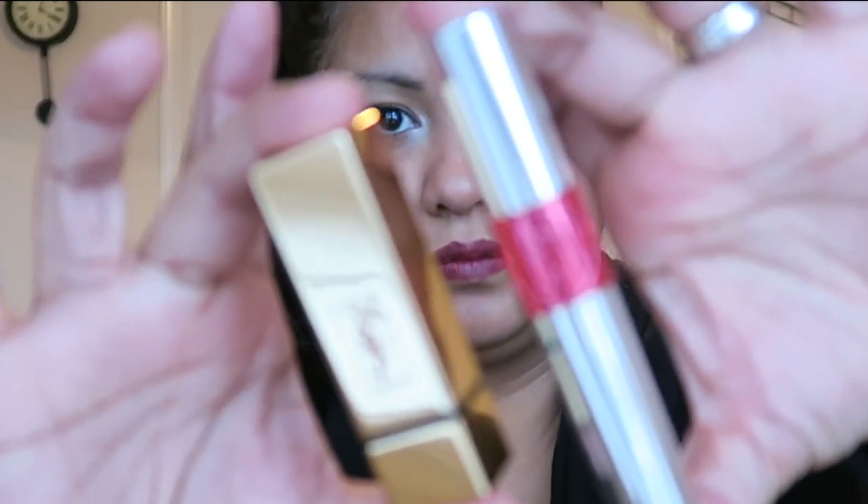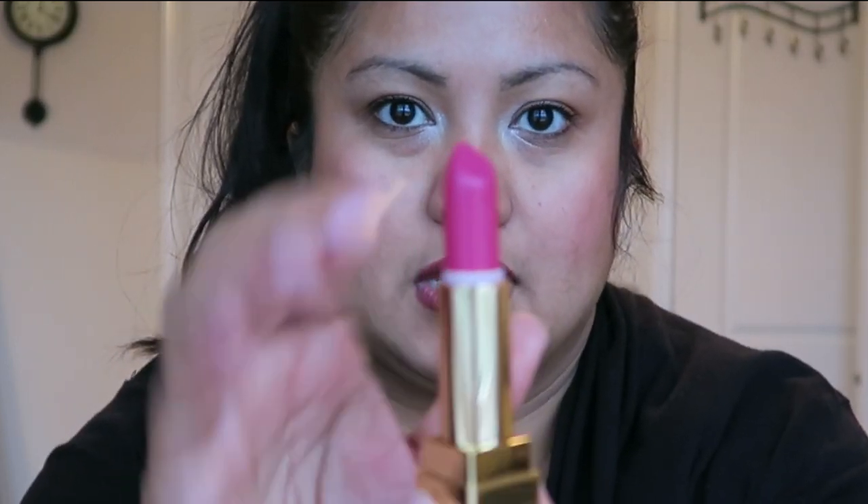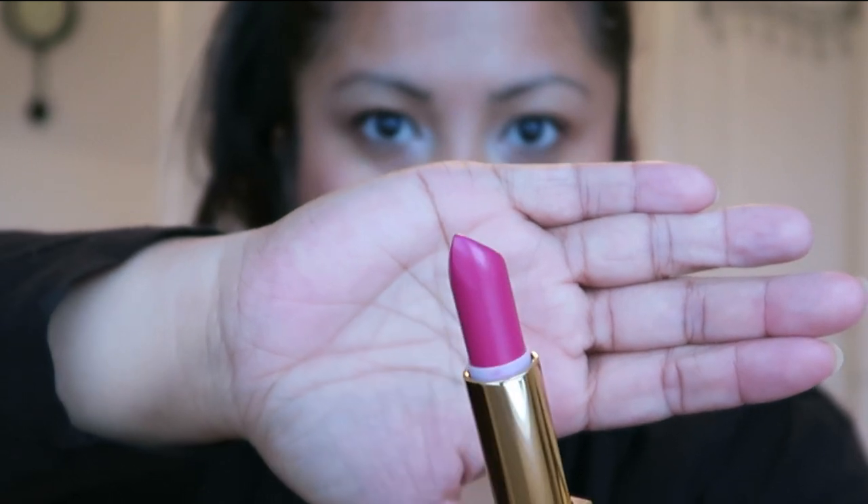I also have two YSL lip products. The first one is the Rouge Pur Couture in number 19 — it's this color here. It's an amazing fuchsia. You can tell I hardly use it because it is heck expensive. And then this is the Tint in Oil, and again it's like a fuchsia color as well. When you first put this on, it goes on clear and then as time progresses it actually gets darker and more pink.